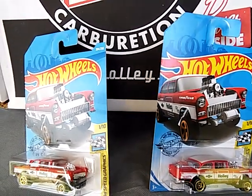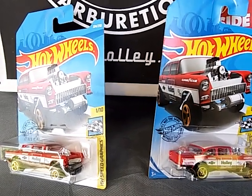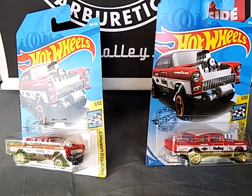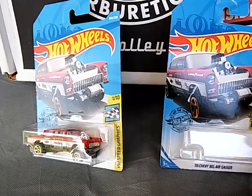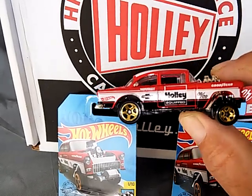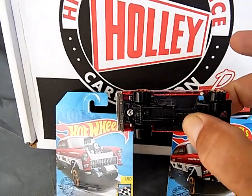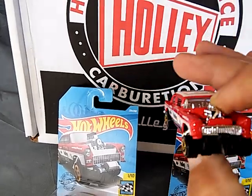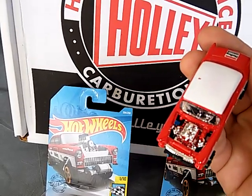If there's anybody out there that gets extras of these and you feel like you wanted to send them up to the rat in Michigan, it'd be really appreciated. I'll be getting as many of these as I can.